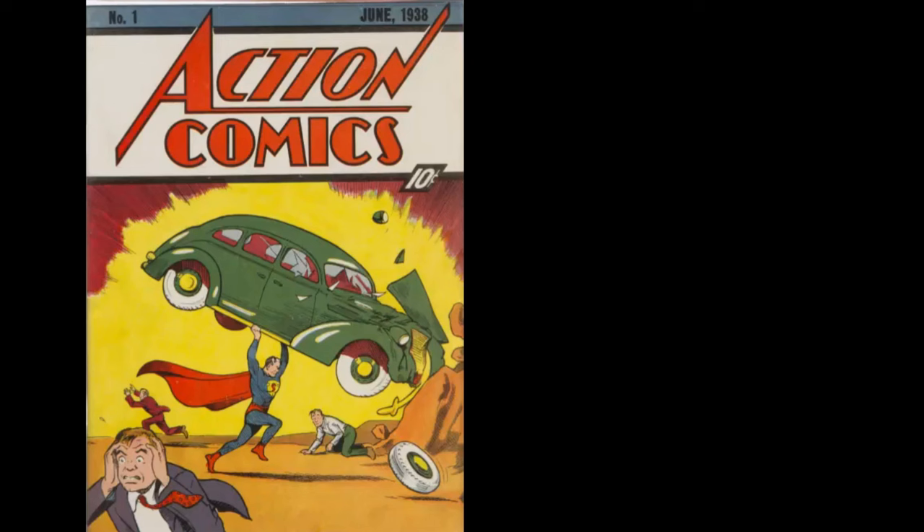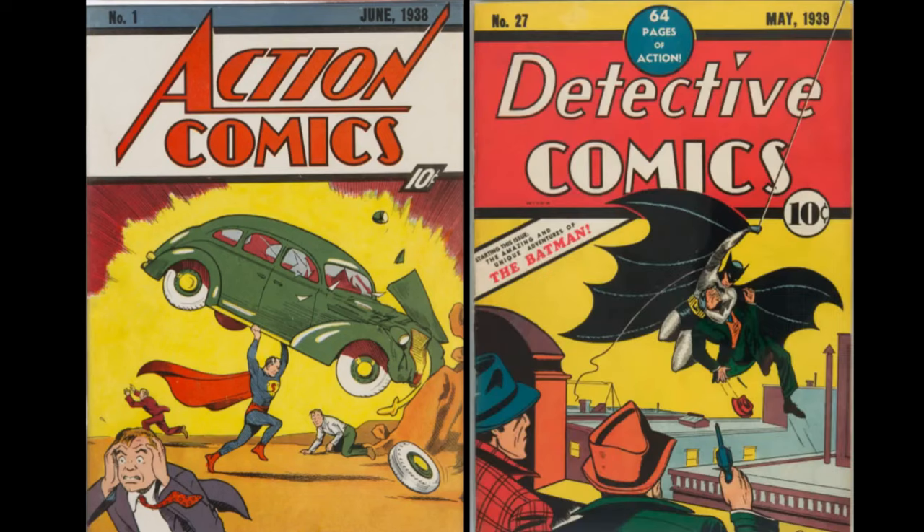You've got a million dollars. In one hand, you have a copy of Action Comics No. 1, the first appearance of Superman. In the other, you have a copy of Detective Comics No. 27, the first appearance of Batman. Which one would you choose, and how would you make that decision?